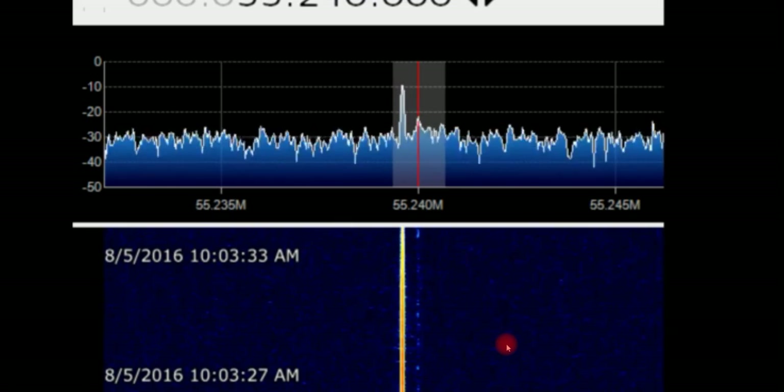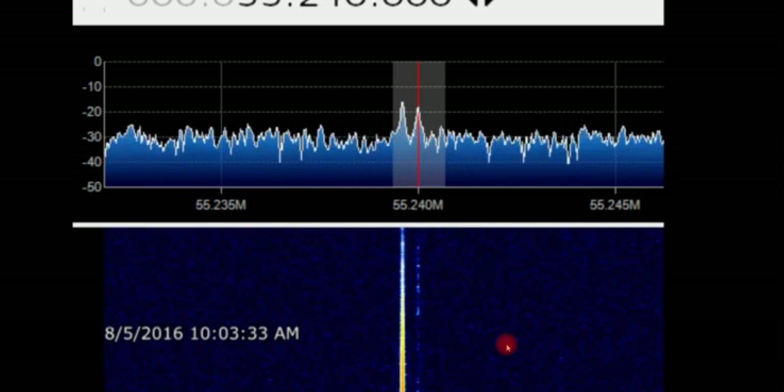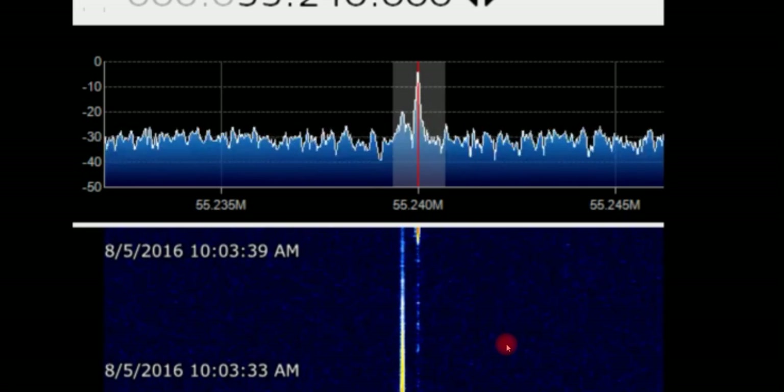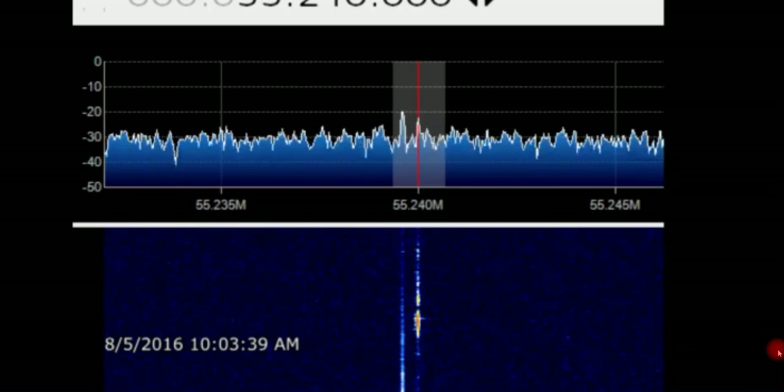I'm recording this to show everyone how we can begin to check ourselves, particularly when we're looking at new things and understanding. So again, this is LiveMeters.com.